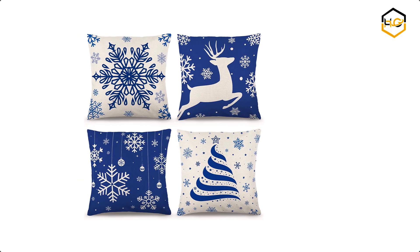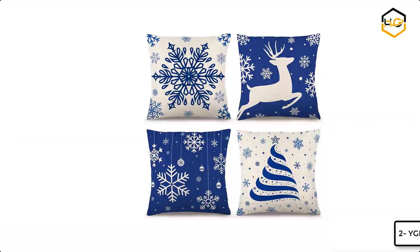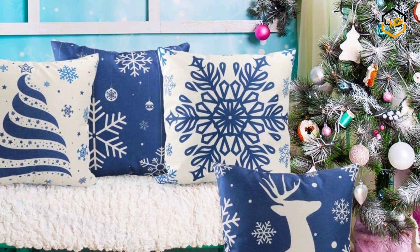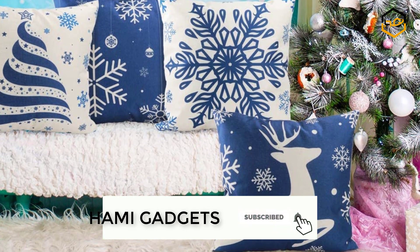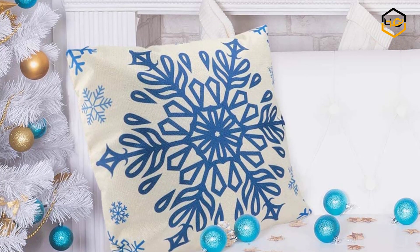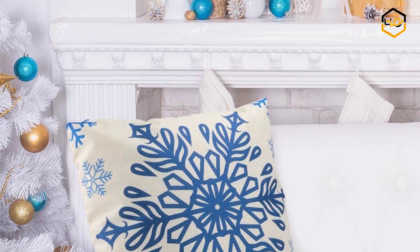At number 2 we have Gemmer Christmas Blue Pillow Covers. It has 4 pieces of Christmas throw pillow covers — no inserts or fillers — with single-sided printing, designed for Christmas decoration. The invisible zipper makes the pillow cover cuter. It can be used for Christmas parties, carnivals, home décor, and garden decorations.